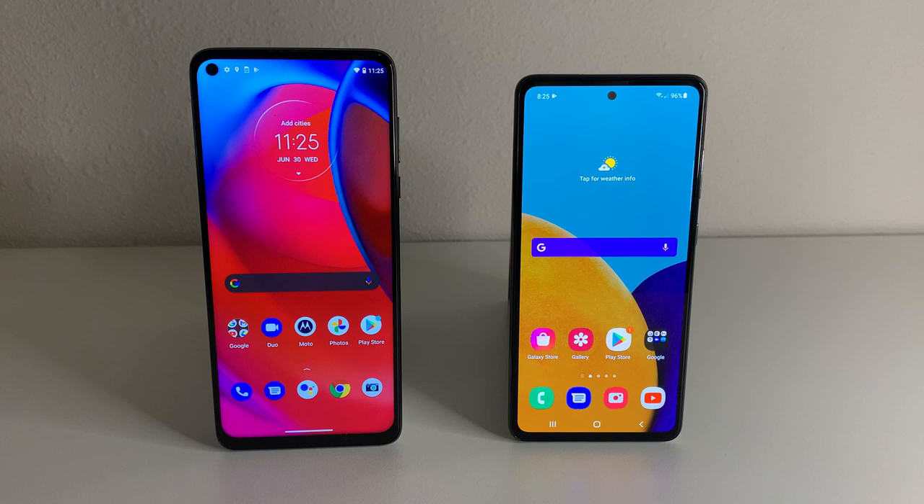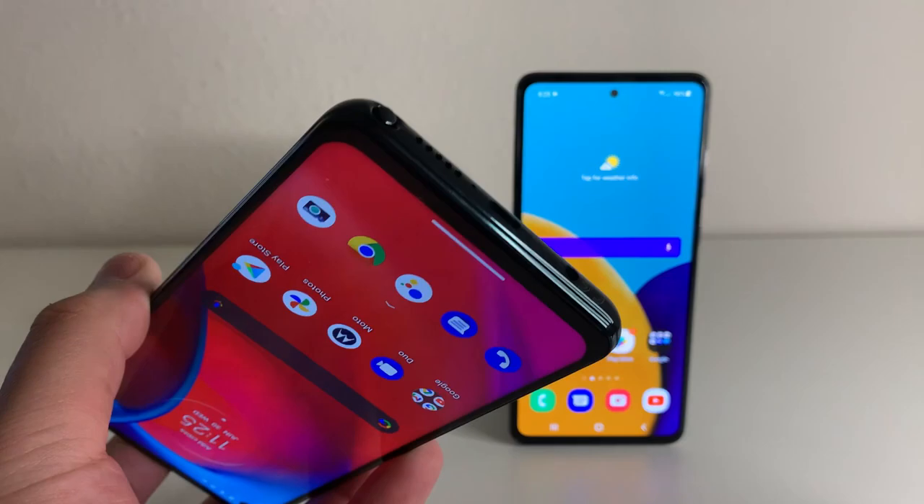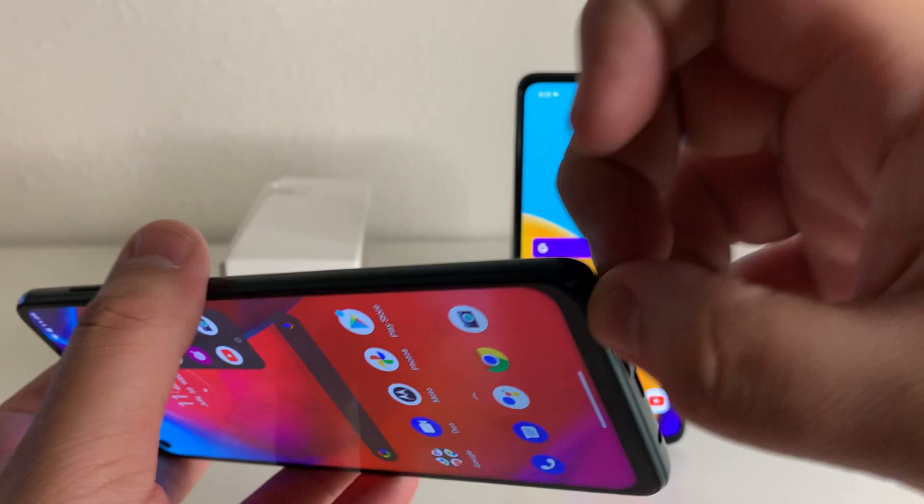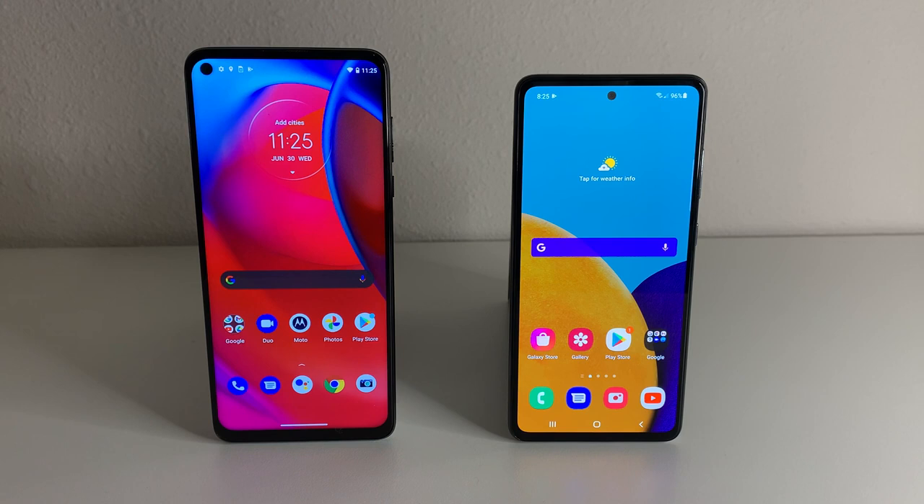The thing we do get on the Moto G Stylus 5G, as you guys know, is the new stylus. This is the cheapest stylus device out right now — they kind of took LG's lane there. I love stock Android on Motorola in general. So if you need a stylus device, straight off the bat I would go with the Moto G Stylus 5G. The Moto G Stylus 5G also doesn't have any IP rating, but it is water repellent — just a nano coating on the front.